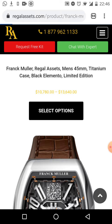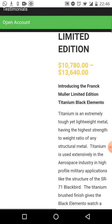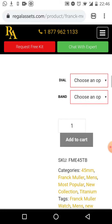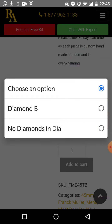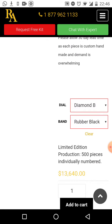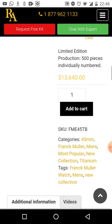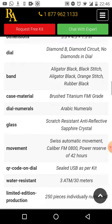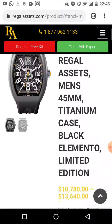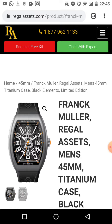You'll then be taken to another screen where you can learn more about the watch, scroll down, and add it to cart. You can choose the dial — diamonds in the dial, alligator or rubber black strap — choose what you want and add it to cart. You can then purchase this watch. Absolutely incredible, you do not want to miss out on this amazing opportunity.